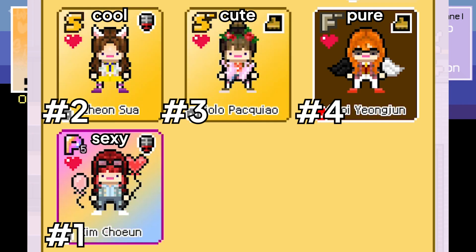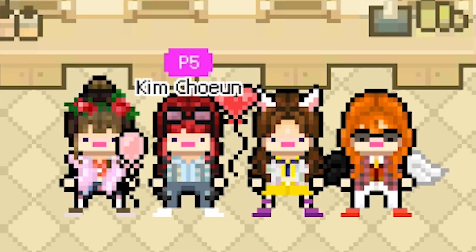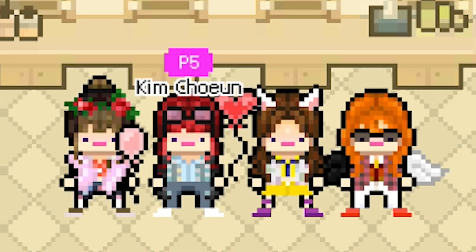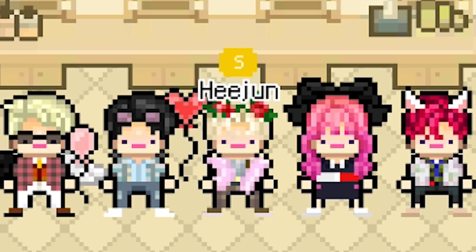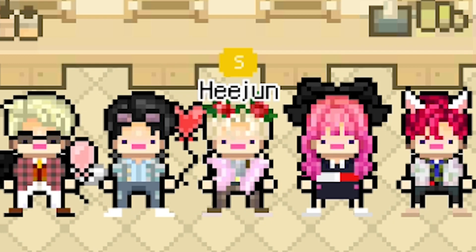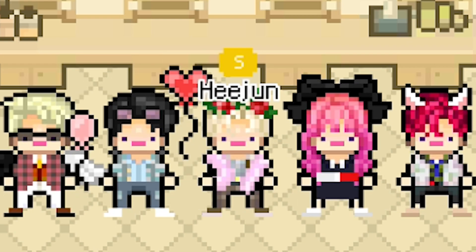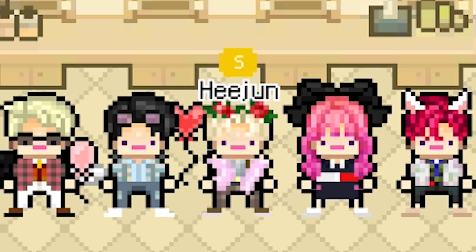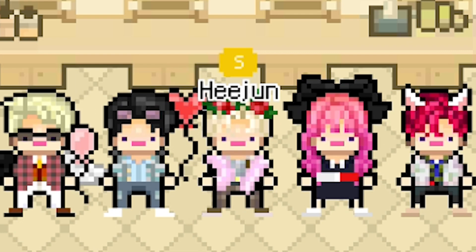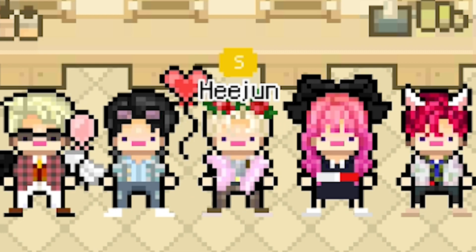So the ranking is: cute comes in third, cool in second, sexy in first, and pure in last — fourth place. That is it for today's video! I hope you guys liked it. They absolutely look cute — some of them just don't really look good, which is my fault because I'm the one picking the outfits. But yeah, they're just very cute little teeny tiny pixels. Like the video if you liked it, comment down below what I should make next, and see you guys in the next video — bye!